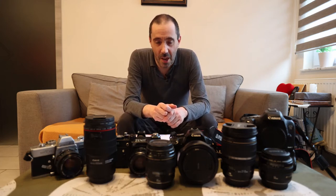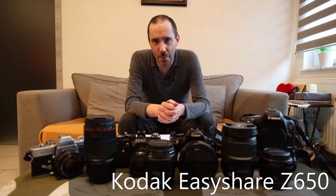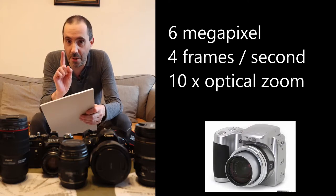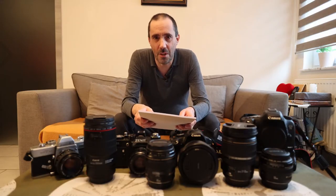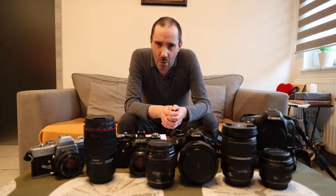Then I went one step up with the Kodak EasyShare Z650, my first digital compact camera. I had to look up the specs: it was 6 megapixels, 4 frames per second, 10 times optical zoom — not digital zoom but optical zoom — and the ISO ranged from 80 to 800. You could take photos outdoors but not really indoors because the pictures didn't come out well. I also took a lot of pictures of soccer games and cyclists racing, and I was quite happy with the results.